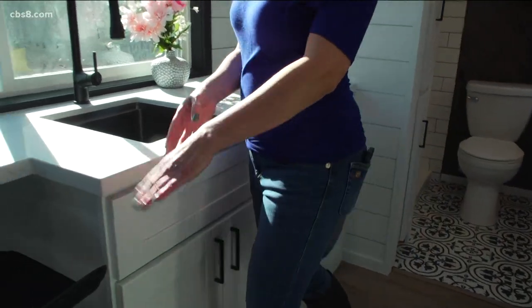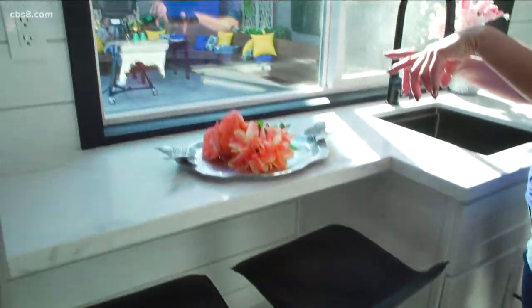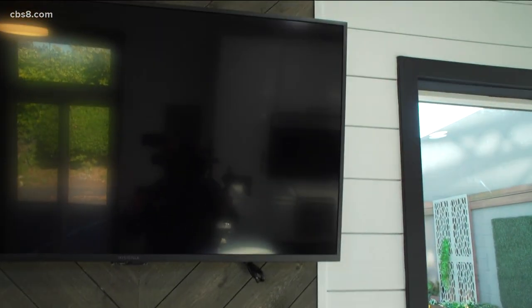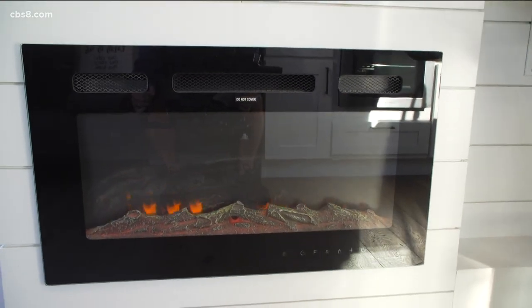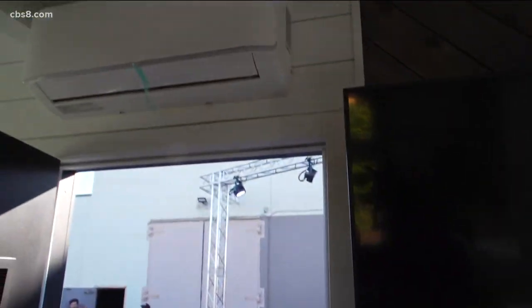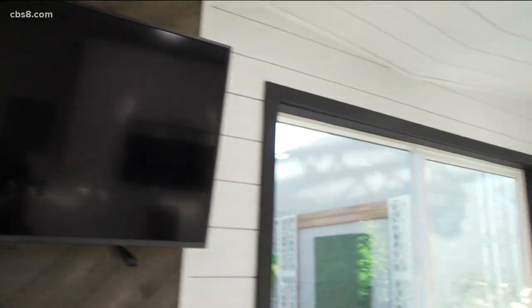We have some seating here where you can sit, have breakfast, look out the window, work on your computer. We have our TV with a lovely, beautiful fireplace. A fireplace in one of these — awesome! It even has a heating element, so it's not only for looks. We also have a mini split which provides both heating and air conditioning. It completes the whole unit — stay cool, stay warm in here.